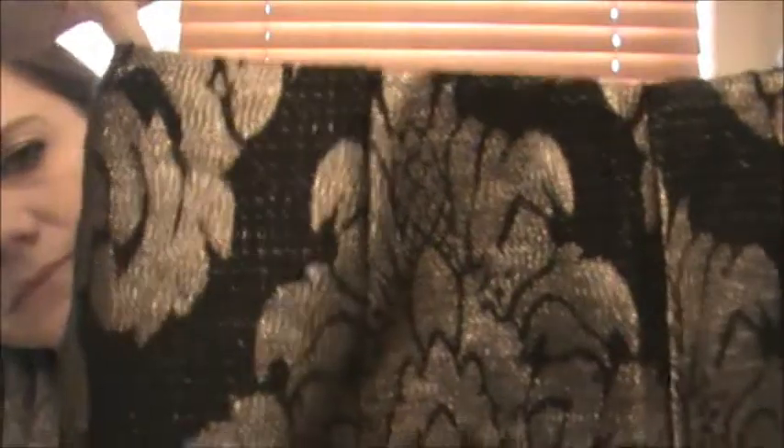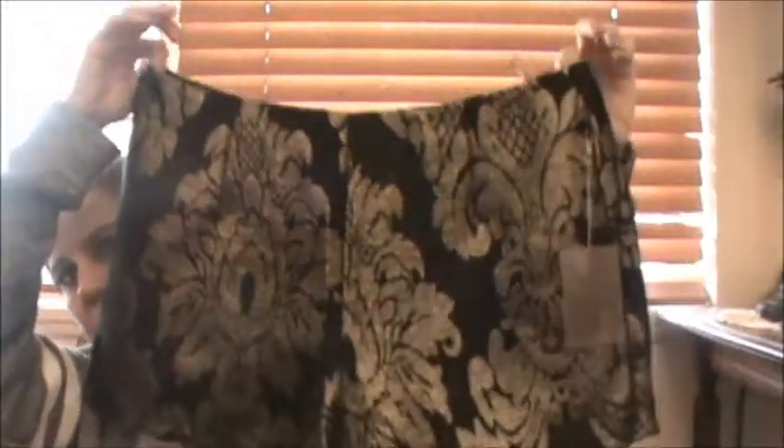The next thing I got were these really cute shorts. They remind me of a carpet bag. So that's the design on them — and they're cute, I think they're so cute. They zip up in the back and they're like a black and gold. The material just kind of reminds me of a carpet bag, but I really like it. I think they'd be cute with some thin black tights underneath and some ankle boots.